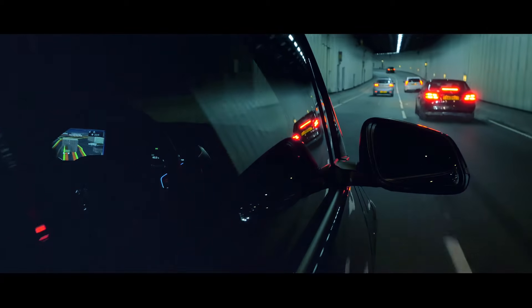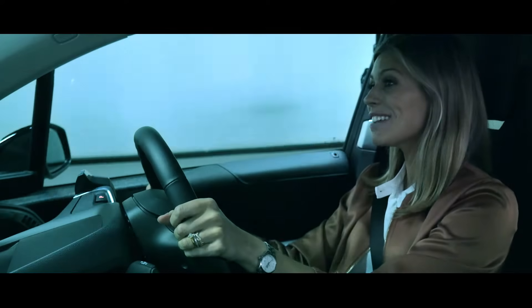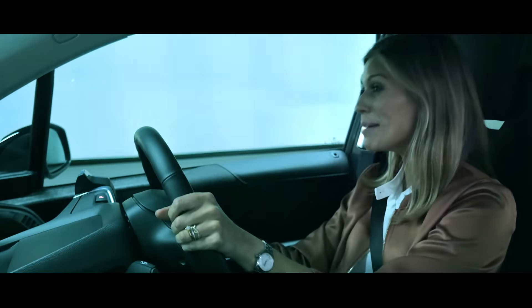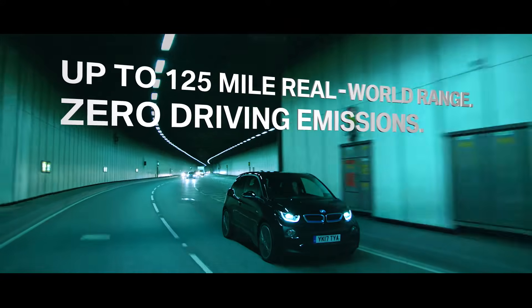Combined with the high voltage lithium-ion battery, the BMW i3 achieves a range of up to 125 miles, with driving emissions of precisely zero grams of CO2 and NOx.